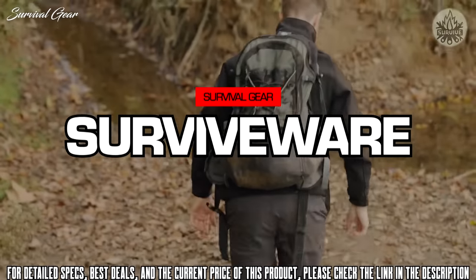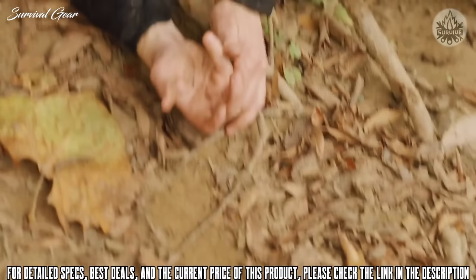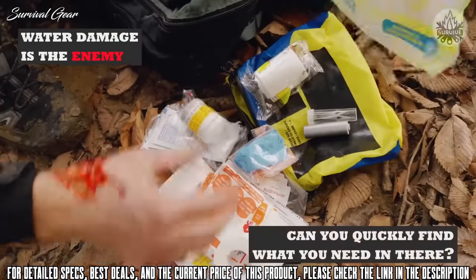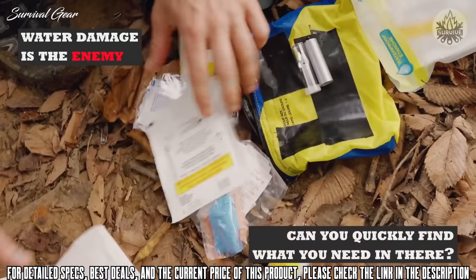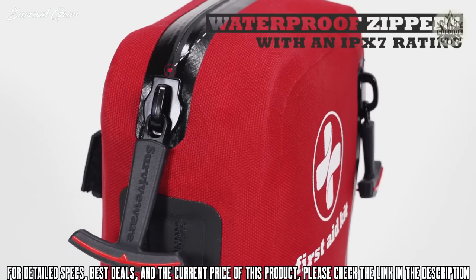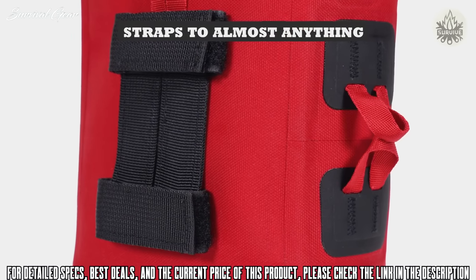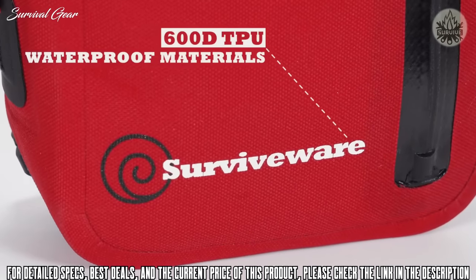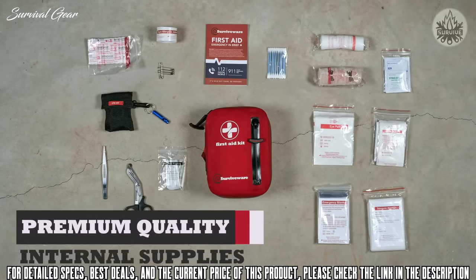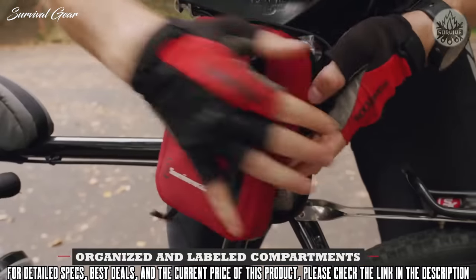When hiking in the backcountry, the elements can be unforgiving. Accidents happen in a flash, so you need to be prepared. Water damage is the enemy to your emergency supplies, but so are disorganized first aid kits. Thankfully, a new waterproof first aid kit is making a splash. Introducing the SurviveWire Small Waterproof First Aid Kit — 600D TPU material with premium quality internal supplies, a durable and compact first aid kit.